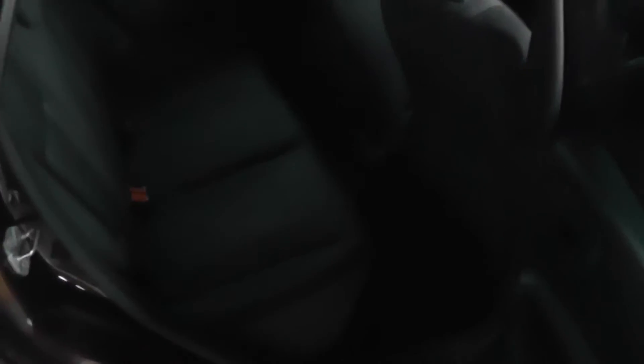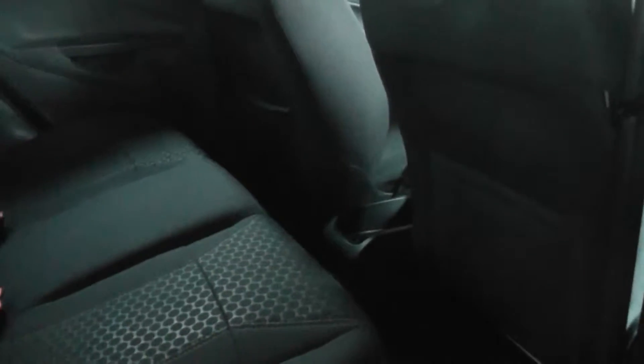Taking a look now into the back of the Fiesta, you'll see the back of the car has privacy glass. Also if you take a look into the back, you can see it's very spacious with lots of leg room for any back seat passengers.